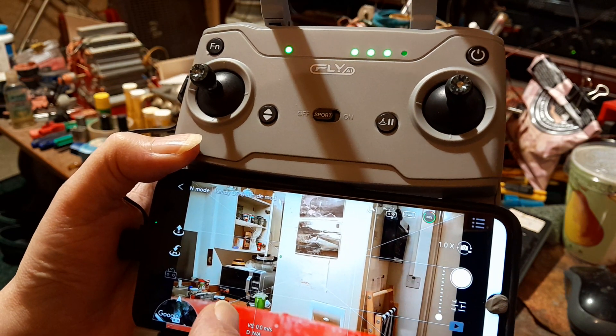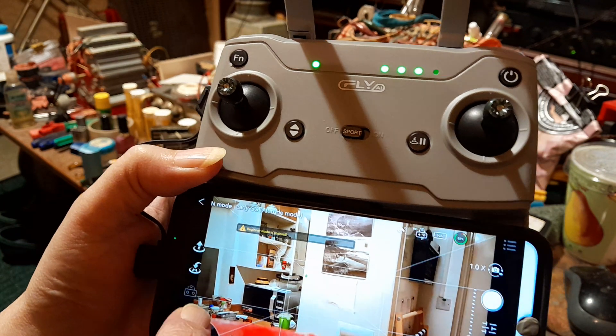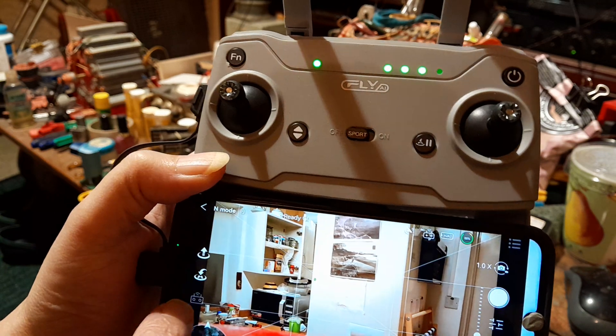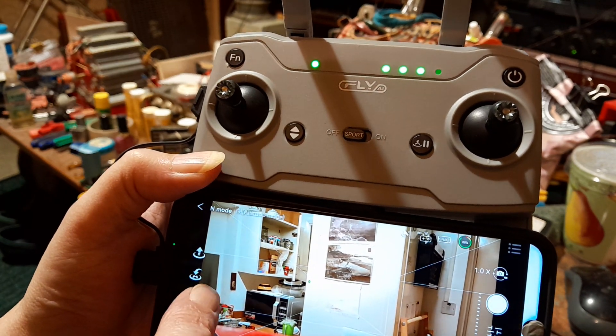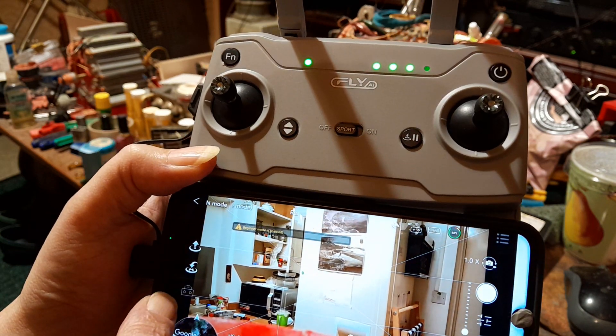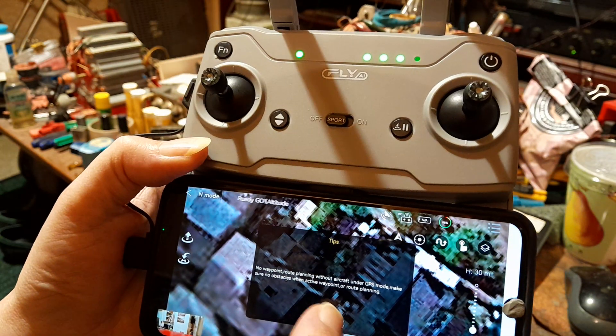I was thinking about the settings yesterday and I didn't check everything. That menu option only works when it's flying - so the menu options I wanted to check, I haven't looked at them yet. Obviously I can't look at them right now, but the Google Maps works.